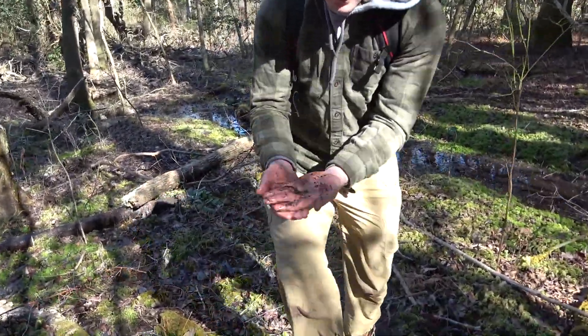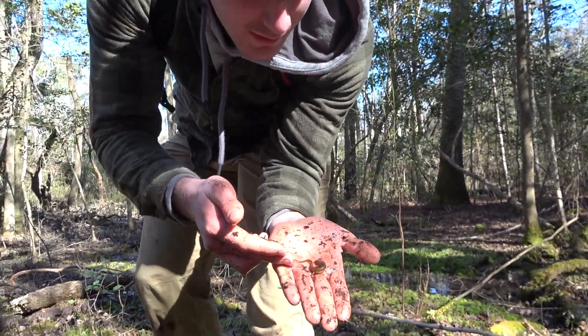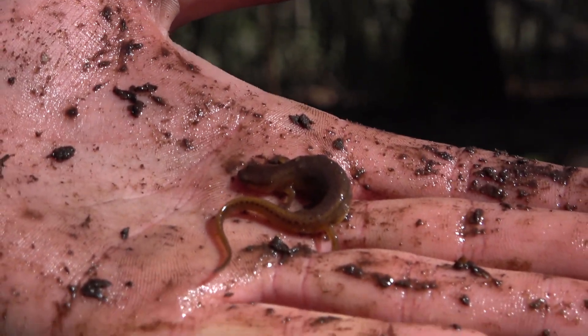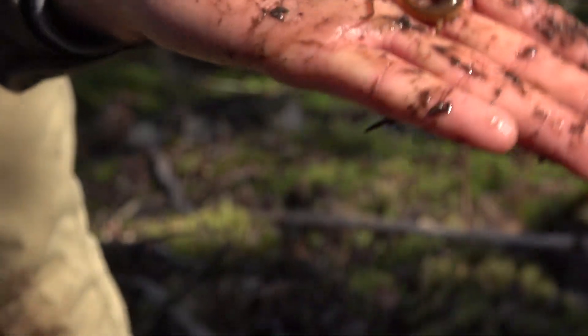Just got another Carolina Sandhills salamander. Look at that one — it's got some nice spotting on the tail. See that? Let me zoom in. Beautiful. We've already got our pictures, so we're just going to let this one go, back where we found it. Pretty cool.